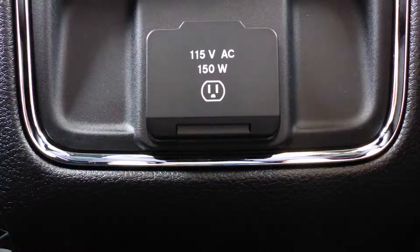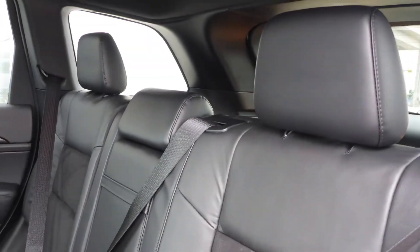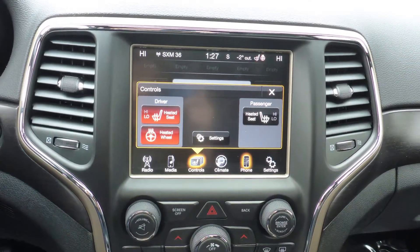Additional features include an MP3 input jack, a USB port, a 115 volt power outlet, a powered sunroof, and 6 speakers. The interior features all suede seating with premium stitching and rear folding seats. The front seats and steering wheel are also heated.